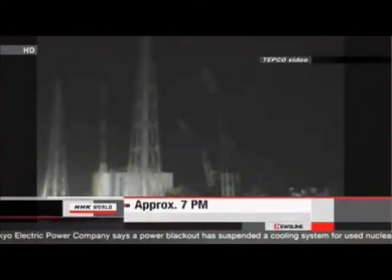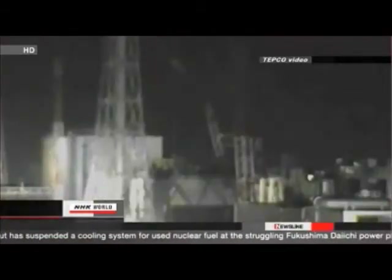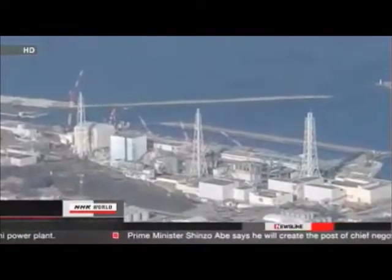Spokespersons for the operator Tokyo Electric Power Company say they had a partial power failure on Monday in the early evening. After that, they discovered a problem with an electricity supply unit. Right now, cooling systems for the spent fuel pools in reactors 1, 3, and 4 are not operating.